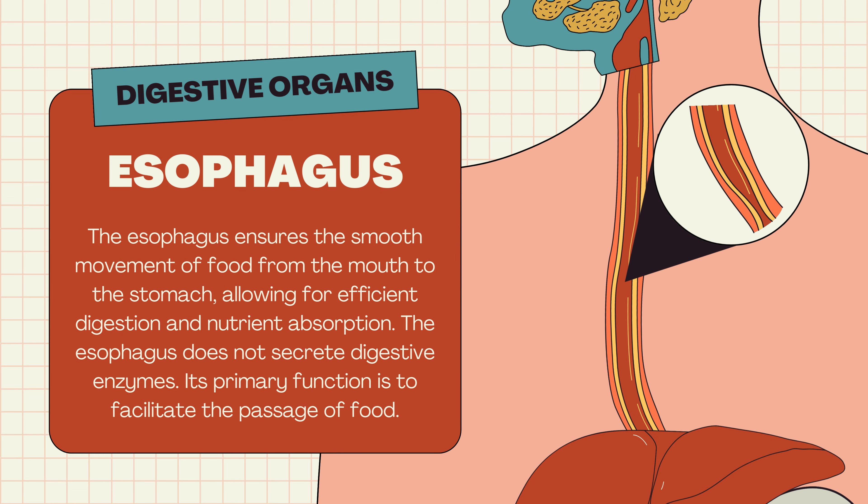Esophagus. The esophagus ensures the smooth movement of food from the mouth to the stomach, allowing for efficient digestion and nutrient absorption. The esophagus does not secrete digestive enzymes — its primary function is to facilitate the passage of food.